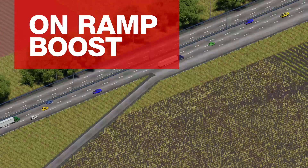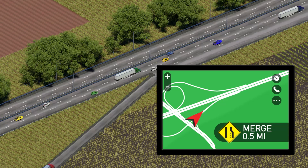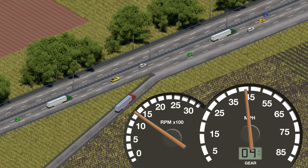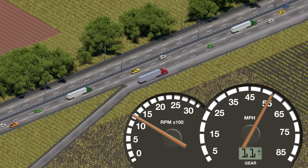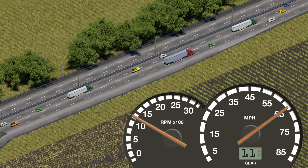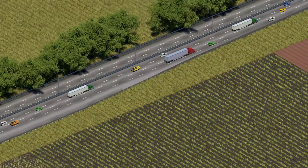On-Ramp Boost makes merging onto highways safer for drivers and other vehicles. On-Ramp Boost uses GPS to sense when your truck is entering an on-ramp, then temporarily trades fuel economy for maximum torque and a more performance-oriented shift schedule, reducing the time needed to get to merging speeds. Once no longer needed, On-Ramp Boost automatically returns the vehicle to its normal settings.